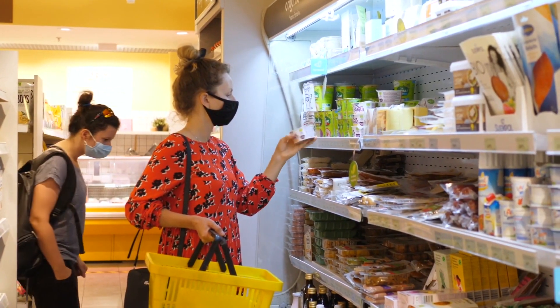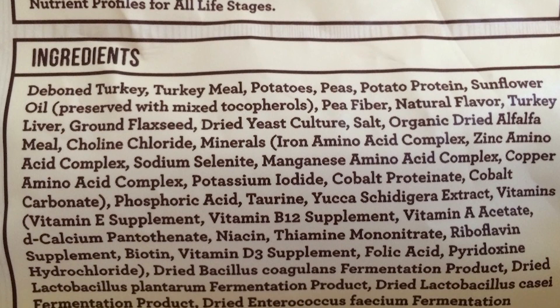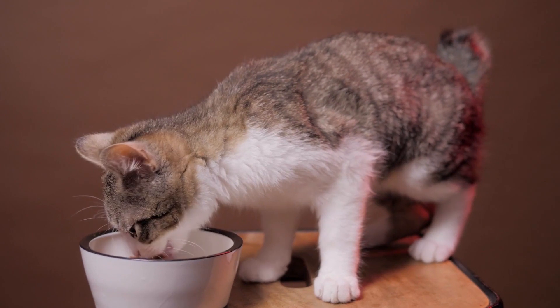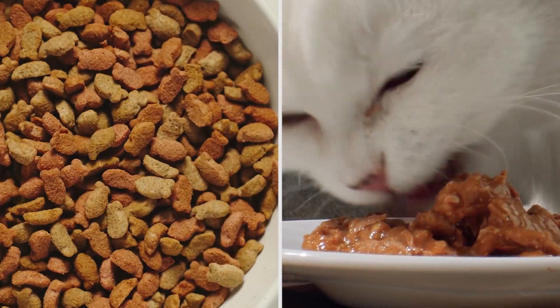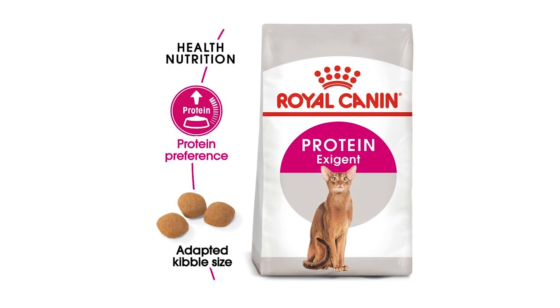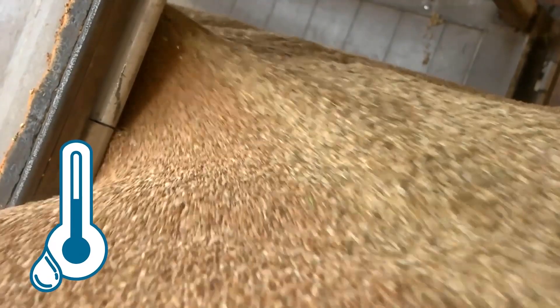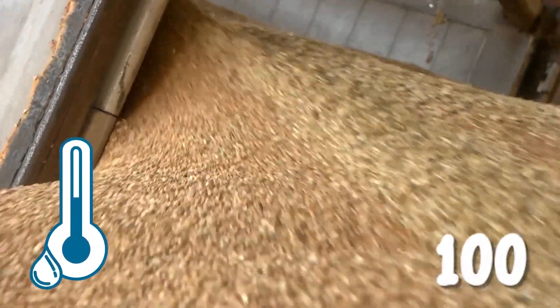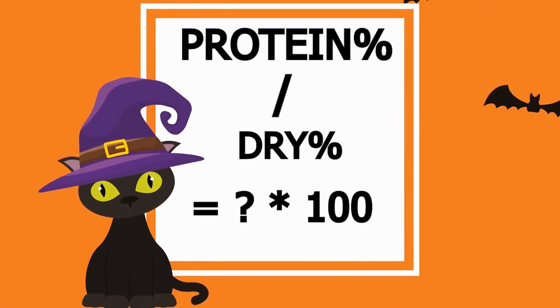When looking at labels, it's quite confusing to determine which has more protein content, especially when comparing dry and wet food. Because most times, dry food usually displays a larger percentage on the labels than wet food. But to get the actual protein content, one must take into consideration the moisture content of the food, which significantly differs between dry and wet food. So I'm going to show you how. First, look for the protein percentage and then the moisture content, which are both on the guaranteed analysis. Then subtract the moisture content from 100 to arrive at the percentage of dry matter. Lastly, divide the protein percentage by the percentage of dry matter and multiply it by 100.